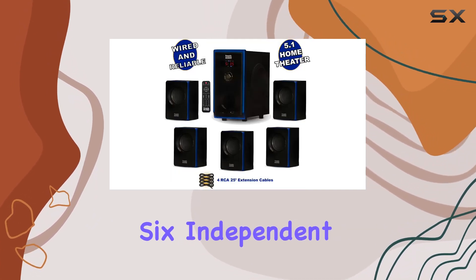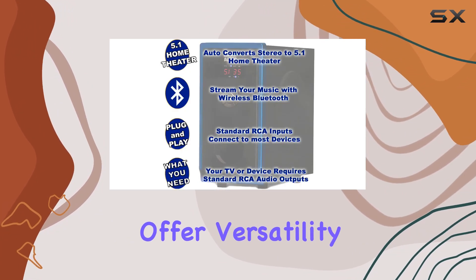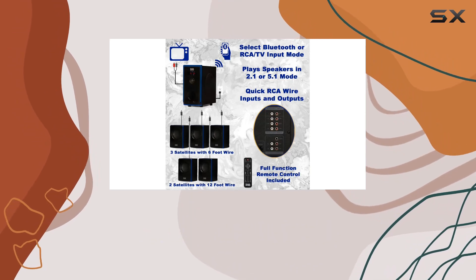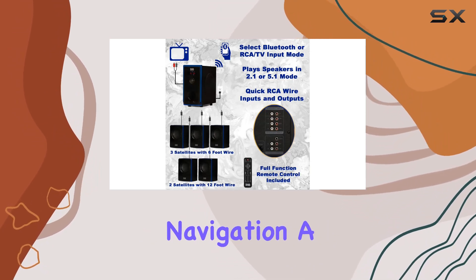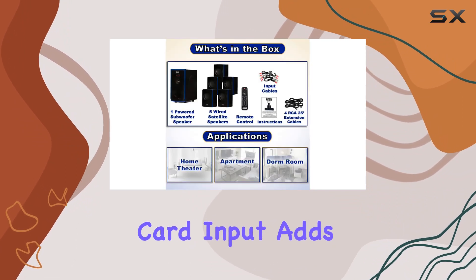The six independent RCA inputs ensure true surround while the stereo RCA aux inputs offer versatility. The illuminated display and front panel controls make navigation a breeze, plus the inclusion of a USB drive input and SD card input adds even more flexibility to your playback options.